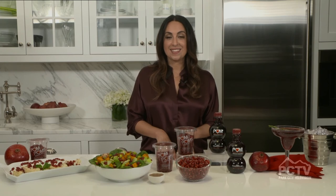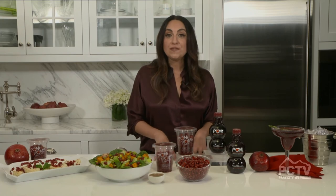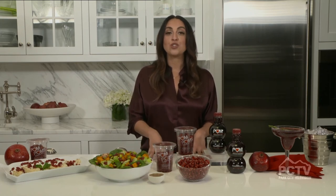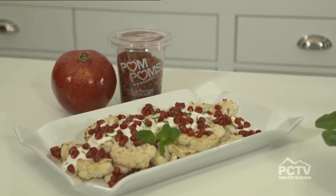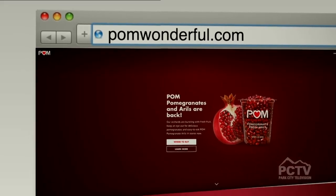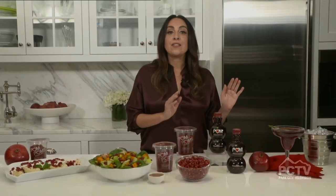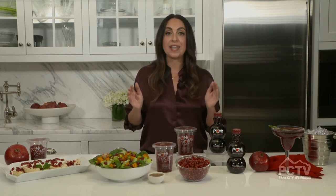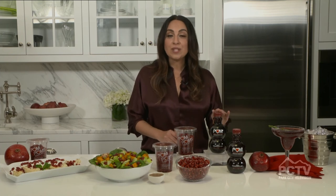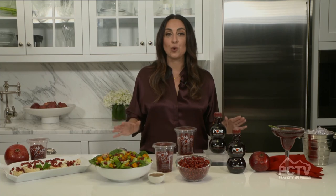As we get closer to the holiday season, all of these recipes are available on my website, nutritionbyrobin.com — that's Robin with an I. For even more recipes and pomegranate inspiration, you can visit pomwonderful.com. The pomegranate arils and POM Wonderful pomegranates are only available now through February, so you want to get those while they're in season, but the 100% pomegranate juice is available year-round. You can find all of these in your local produce section.